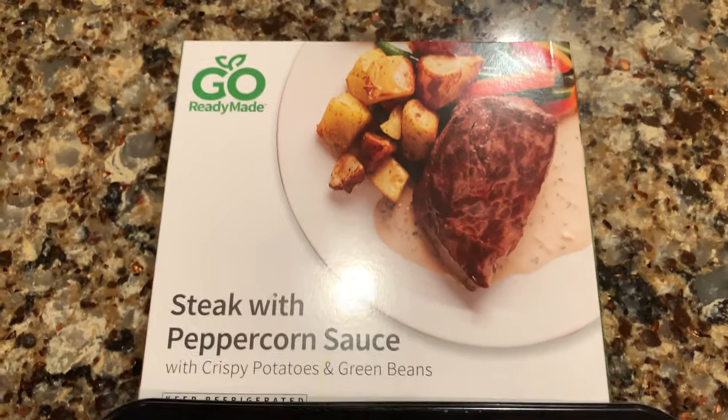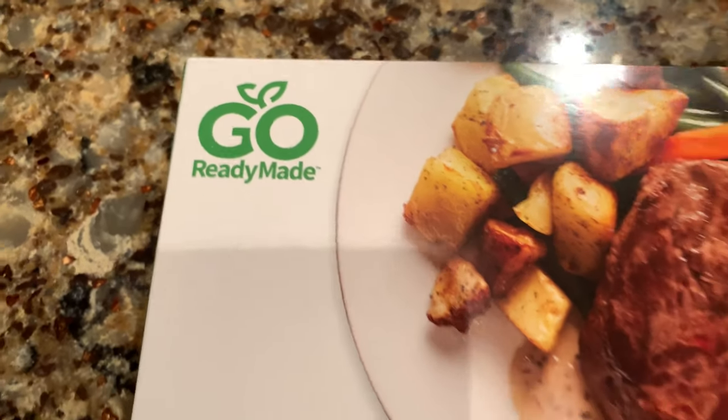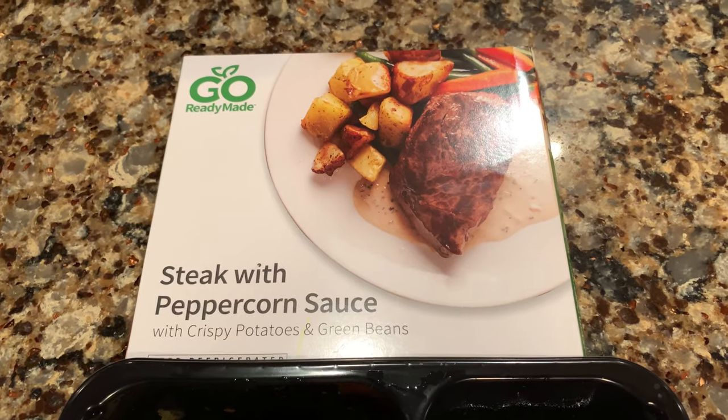What's happening Panda Nation? Peter Von Panda here. I just subscribed to Go Ready Made Meals at GoReadyMade.com.